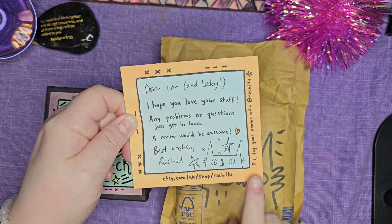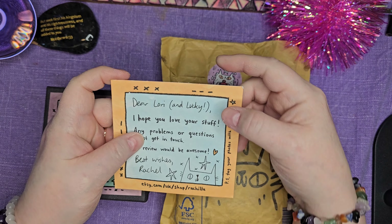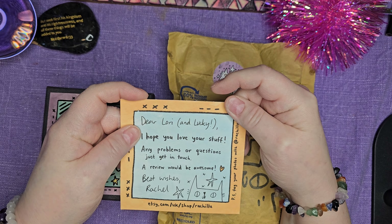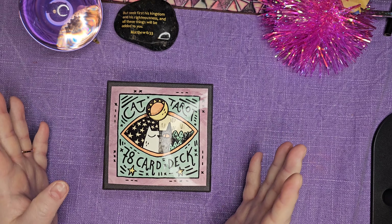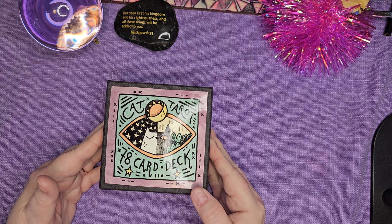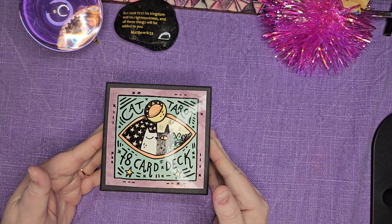So there's her Etsy shop. But Lucky — if you all know me, you know that my Lucky passed away about three years ago. I was very new at buying decks. I wasn't new to tarot — I had done tarot for years — but I just didn't know there was an internet community, and I didn't know that there were so many decks.